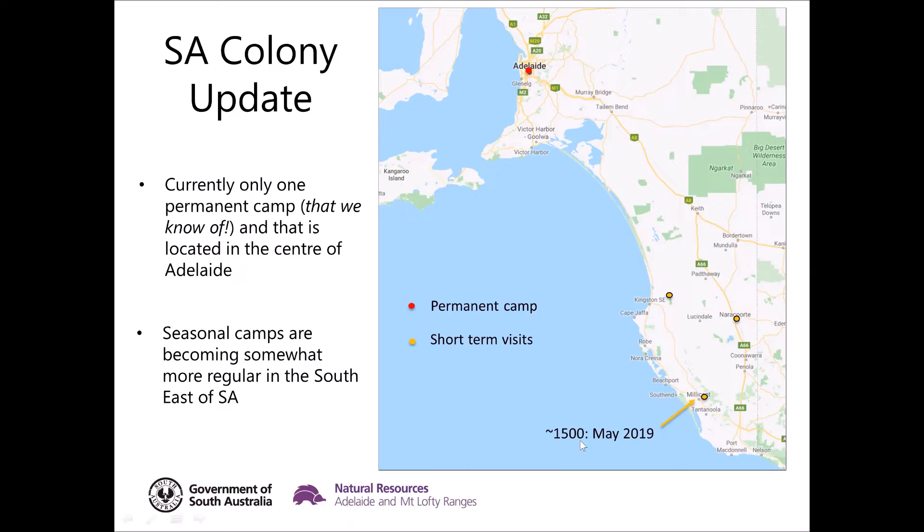Just a bit of information on the extra camp around Millicent — there were around 1,500 bats there. The camps in the southeast tend to be fairly small; at present we're seeing around 1,500 to 1,000 bats in some of those camps.